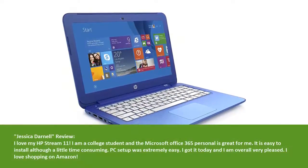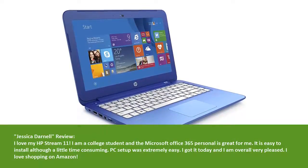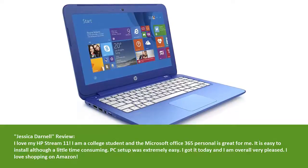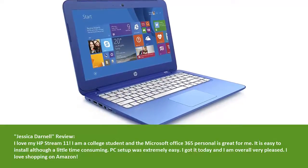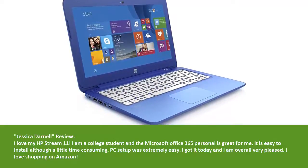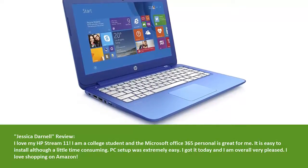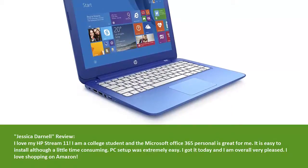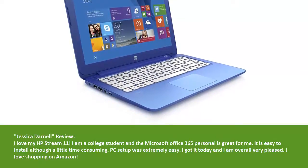Customer Review — Jessica Darnell: I love my HP Stream 11. I am a college student and the Microsoft Office 365 Personal is great for me. It is easy to install, although a little time consuming. PC setup was extremely easy. I got it today and I am overall very pleased. I love shopping on Amazon.